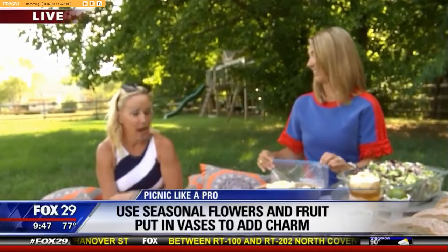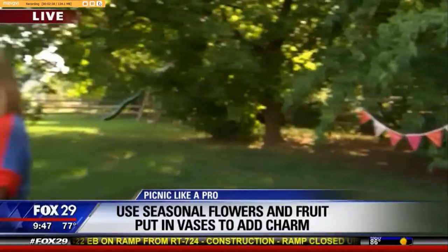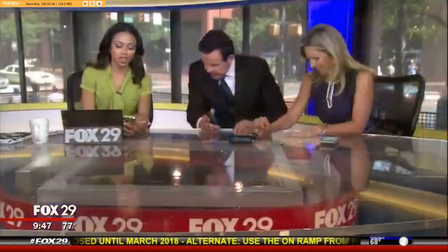Kelly has done a great job — she even fancied up the bushes with a little color. Back to you in the studio — though Jen says she's not going back for the meeting because she's staying here and living it up. Thanks, Jen!